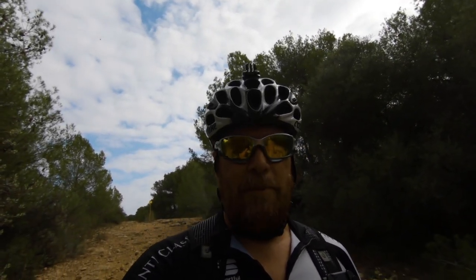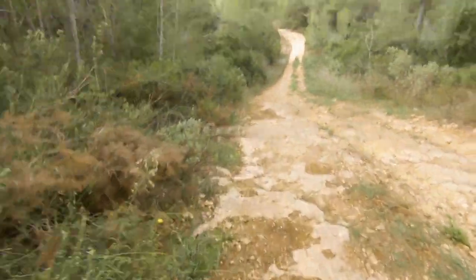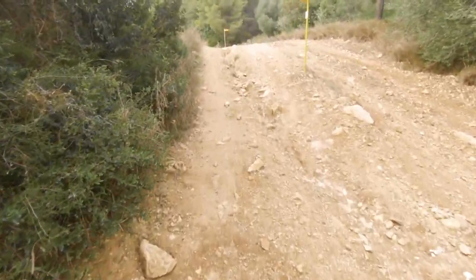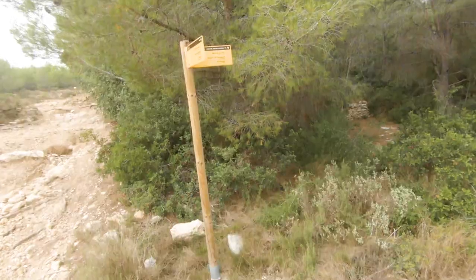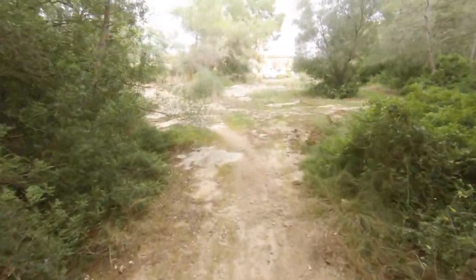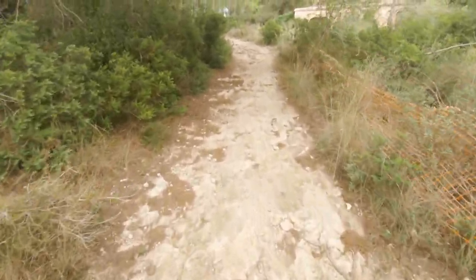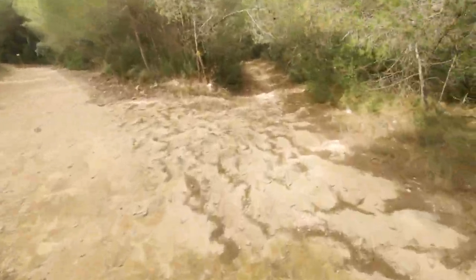It's always the tough part about filming yourself — having to walk back up the hill.